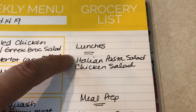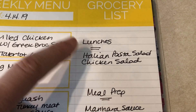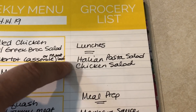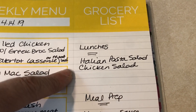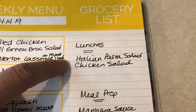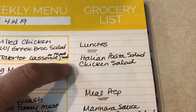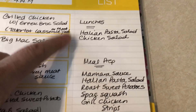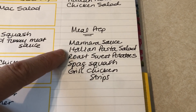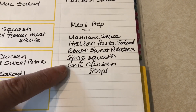For lunches this week, I'm going to do an Italian pasta salad, which I'll probably pair with some grilled chicken. And then I have two cans of chicken I need to use up, so I'm going to make a quick chicken salad — although that was kind of a last minute thing and I didn't buy all the vegetables I normally put in there, so I'll have to see what I have in my vegetable drawer. For meal prep, I'm going to do marinara sauce, Italian pasta salad, roast up the sweet potatoes, cook the spaghetti squash, and grill up some chicken strips.